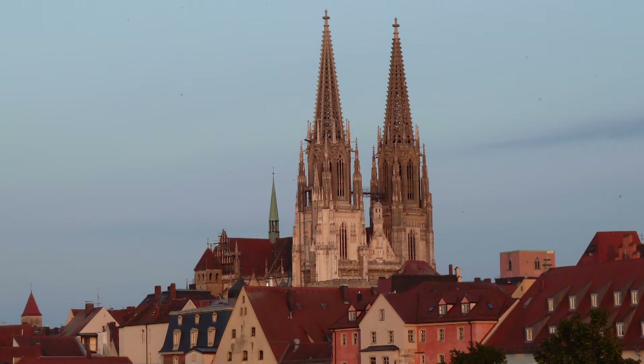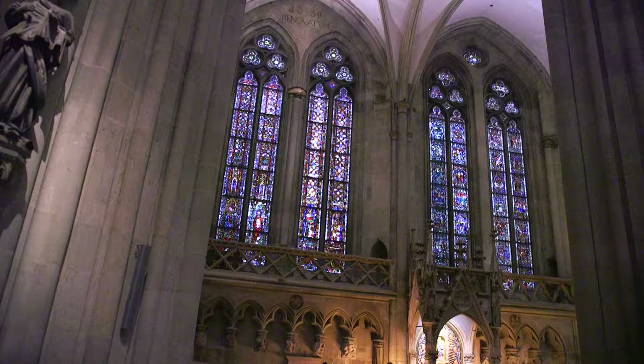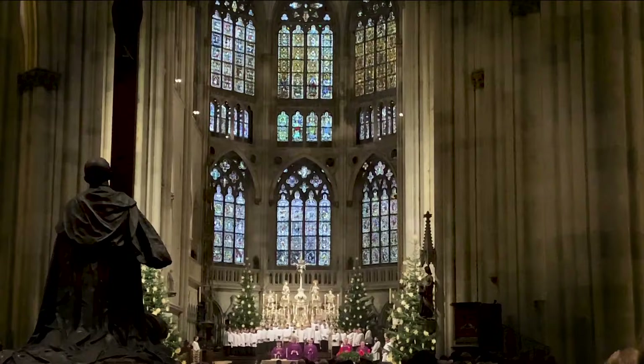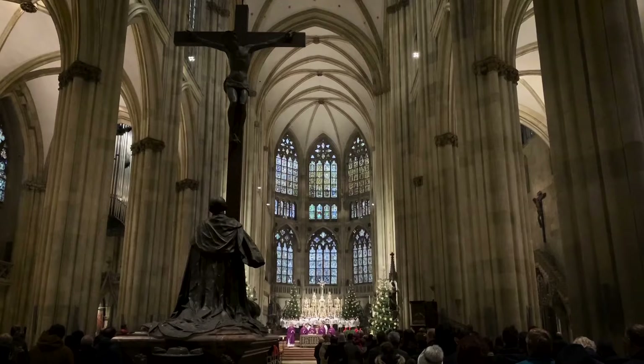We begin our day with a visit to the iconic St. Peter's Cathedral. Construction started in 1260 and lasted 600 years. Inside, large stained glass windows illustrate the stories of saints as a visual education for those medieval churchgoers who couldn't read or understand the Latin Mass. On Sunday mornings at 10 a.m. Mass, the world-famous Boys' Choir performs, accompanied by one of the world's largest hanging organs.